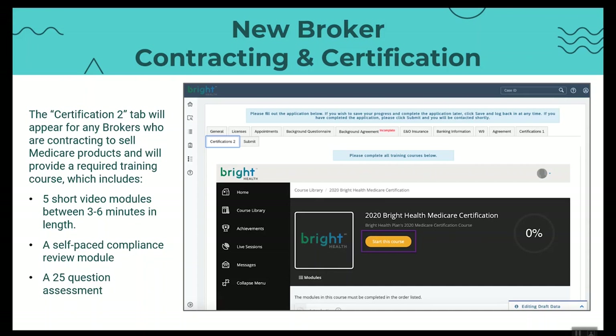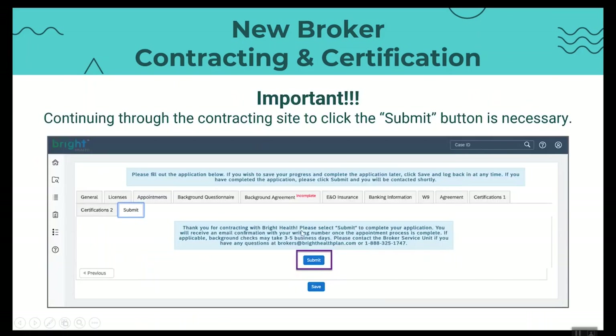What we want to emphasize is that we've made this simple, and I'd like to think it's a little bit entertaining as well. I'm the star of the show in these five short videos that you'll have to go through. We do have a self-paced compliance module and a 25-question assessment to complete. After you submit that assessment, don't forget you still have the submit tab to go through. Click the final submit button and wait those three to five business days for the background check to clear. We will email you a ready-to-sell. At any point you have questions, reach out at brokers@brighthealthplan.com or call 888-325-1747. You can find that information directly on the brighthealthbroker.com website.